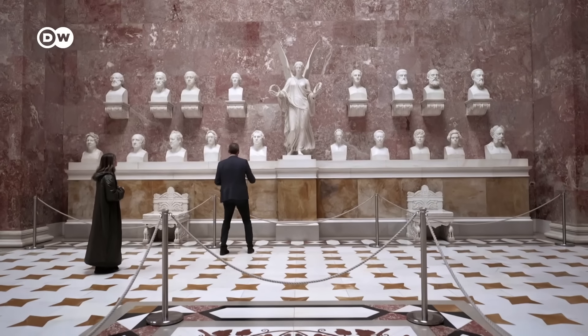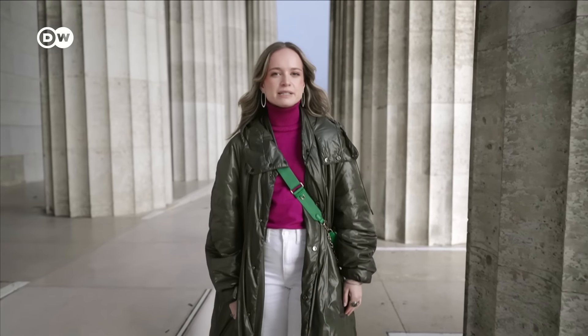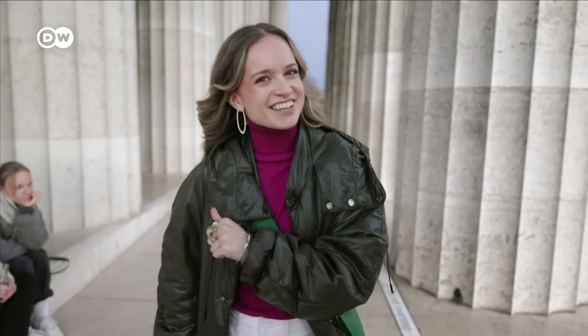Incidentally, it is mainly men who are represented here, as it often has been in history. Valhalla was built to make the Germans more German, to celebrate the German nation. So to find out more, let's head inside.